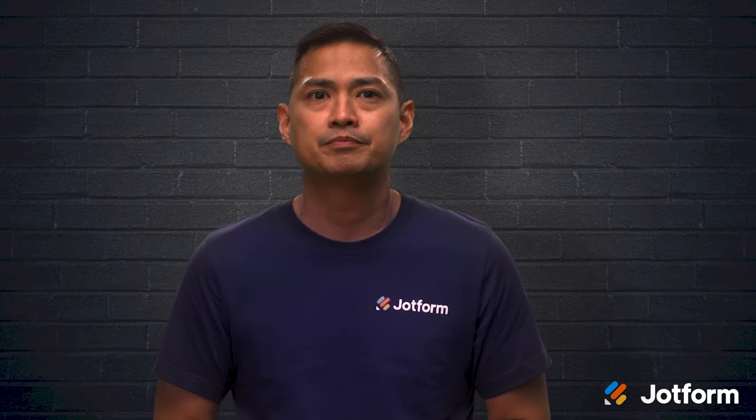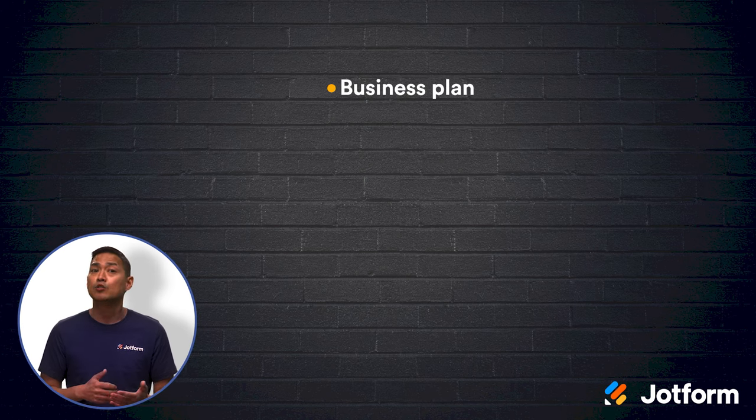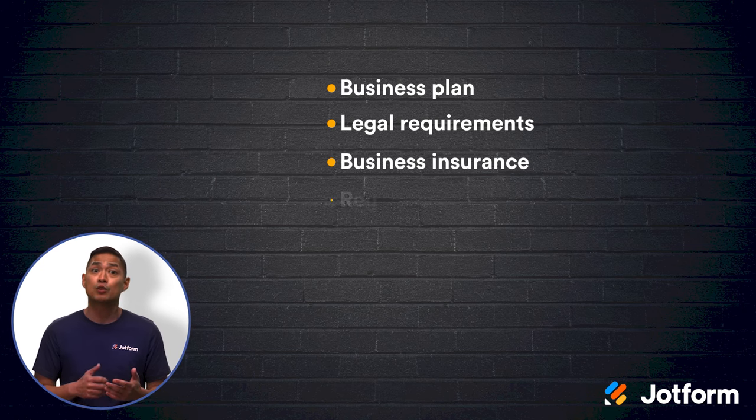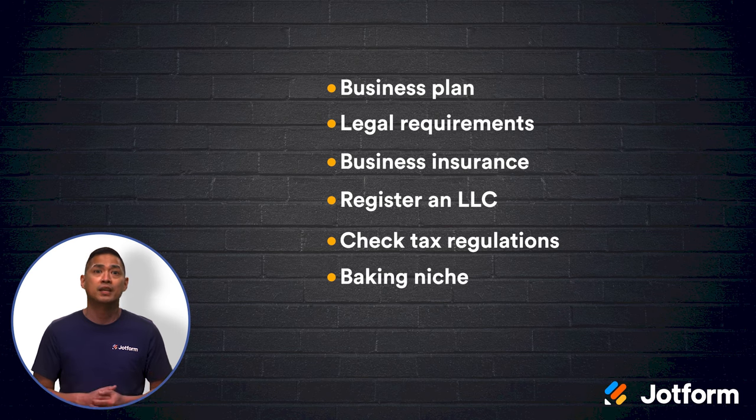Let's review. In order to start selling your baked goods from home, there are a few important steps to keep in mind. First, create your business plan. Then, research the legal requirements for running a home business. Make sure that you get business insurance and register as a limited liability company so that you can protect your assets. Check the tax regulations of your area so that you're paying all necessary taxes. Then, choose your baking niche and determine how you're going to sell your products.